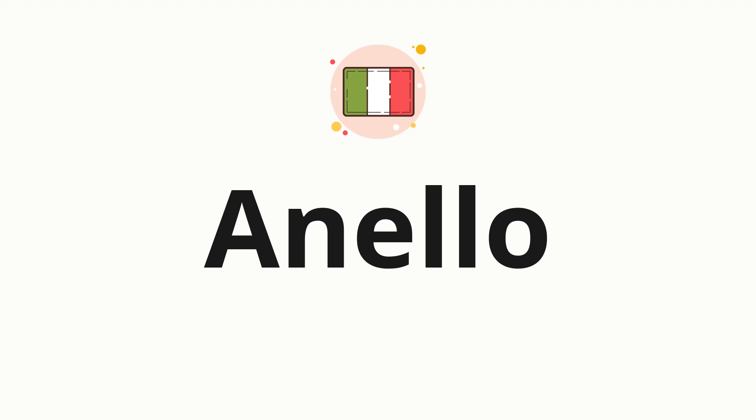Welcome to How to Pronounce. In today's video, we'll be focusing on a new word that you might find challenging or intriguing. Without further ado, let's dive into today's word: anello, which means ring in Italian.